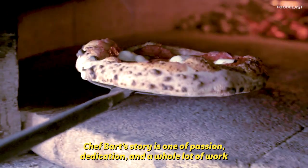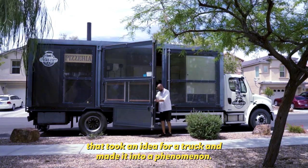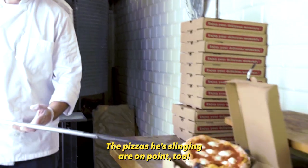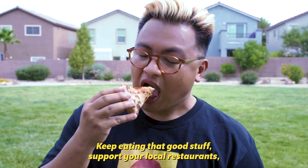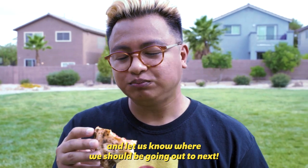Chef Bart's story is one of passion, dedication, and a whole lot of work that took an idea for a truck and made it into a phenomenon. The pizzas he's slinging are on point too. I'm Reach and you've been watching Food Beast. Keep eating that good stuff, support your local restaurants, and let us know where we should be going out to next.